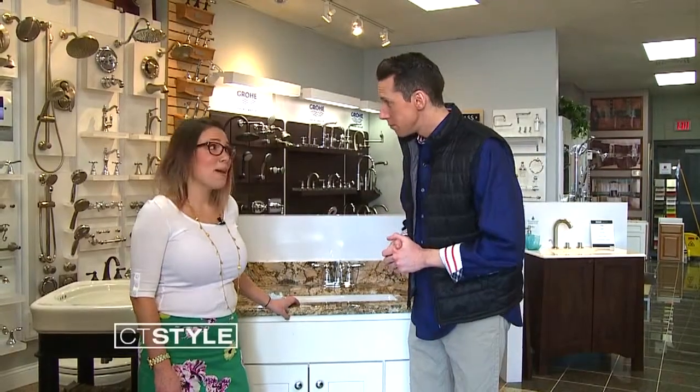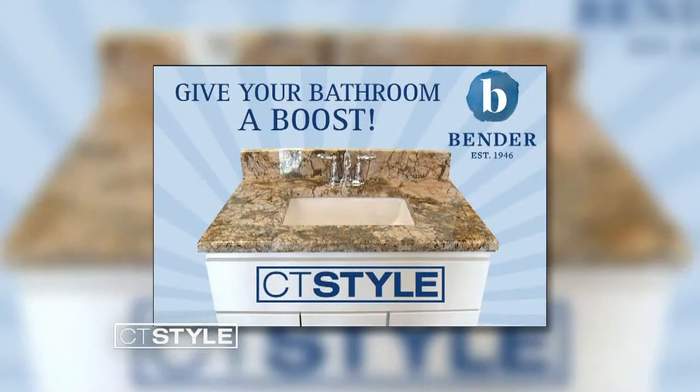Need a little CT Style. Nina Bender here from Bender, and we're giving away a brand new vanity.